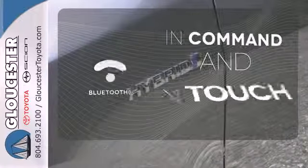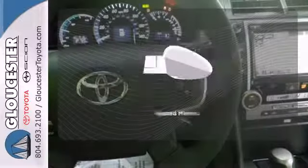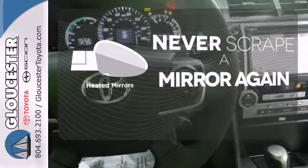Keep your hands on the wheel and eyes on the road with Bluetooth. Heated mirrors mean never worrying about ice obstructing your view.